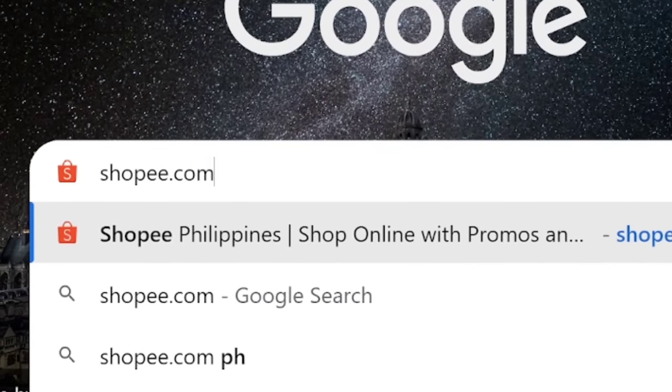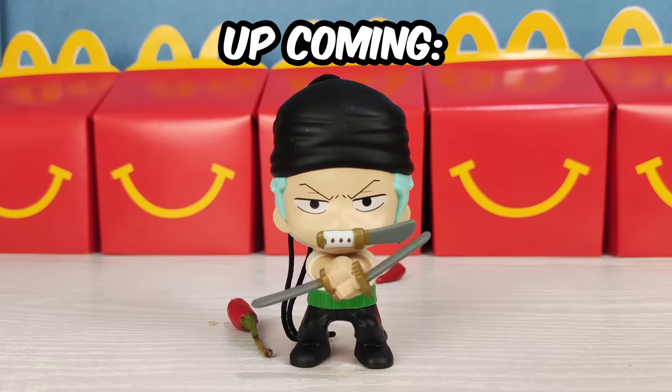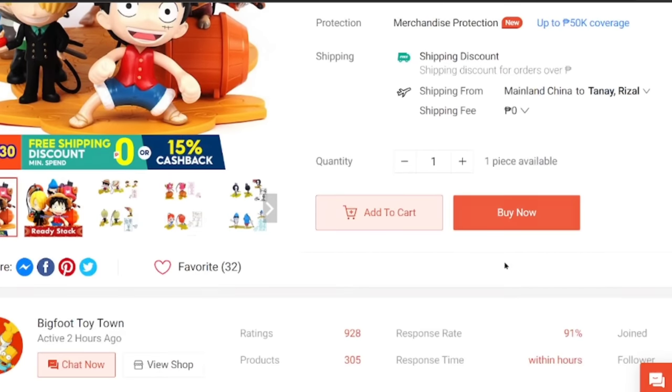In this video, I've searched the internet and spent 40 bucks on this one-piece Happy Meal toy set from McDonald's, way back 2013. Let's unwrap!